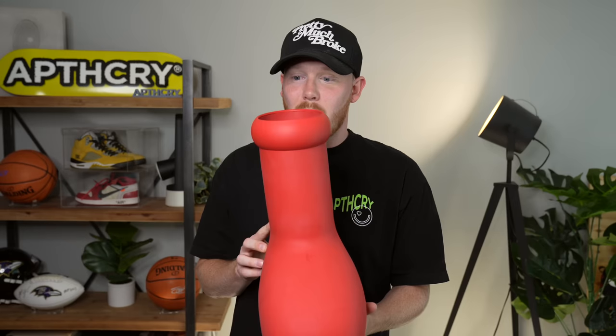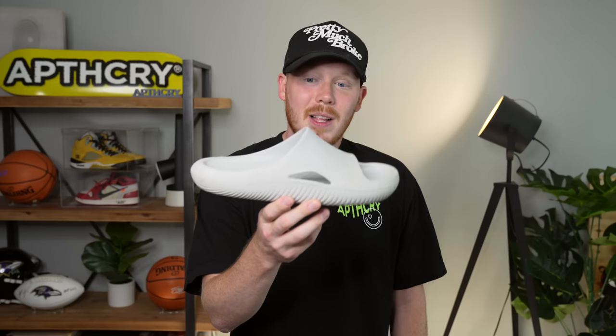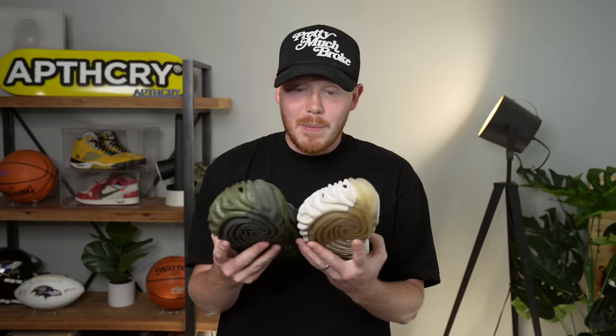Speaking of weird oversized shoes, we've got the Big Red Boot by MSCHF — a shoe no one expected to blow up the way it did, and now it's probably one of the most iconic shoes released this last decade. Everyone knows this shoe. Using that as a segue, we've got my most worn slides — the Crocs Mellow Slide, very comfortable and easy to wear as an everyday slide. And I've got two colorways of the Salehe Bembury Pollux Crocs, which has taken the world by force.